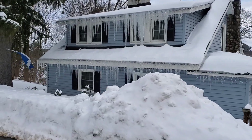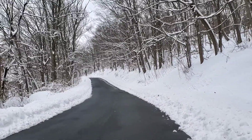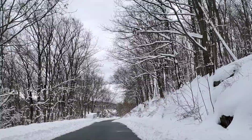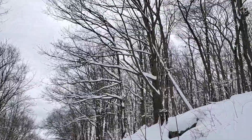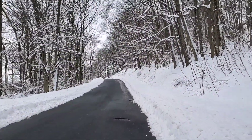Wow, look at the icicles on that house. I'm walking through a wooded area right now. I really love when the snow stays on the trees — it's really quite a beautiful sight, isn't it?